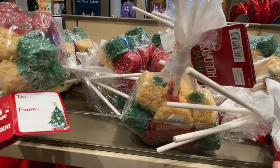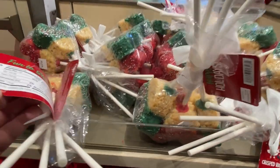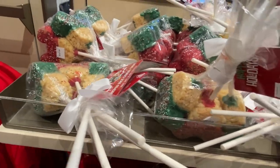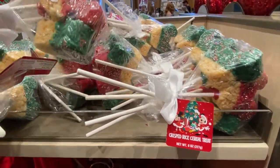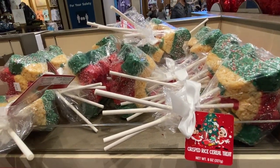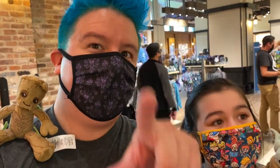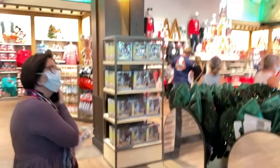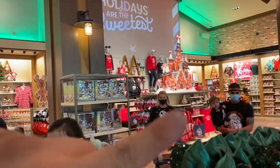None of this was here before — this is brand new! There are treats. I love these cereals. I don't know the price — oh, $13.99. Are these worth it? This is nice, very nice. This whole section right here was Halloween just recently.